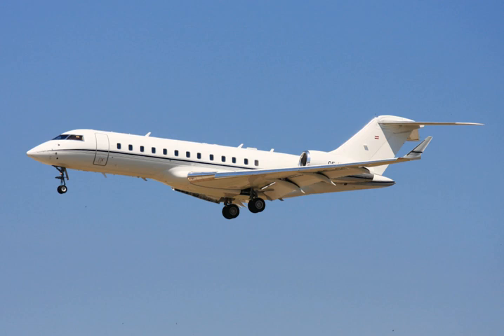The Global Express features a new supercritical airfoil with a 35-degree wing sweep and winglets. It is powered by two BMW Rolls-Royce BR710 turbofans with FADEC. The flight deck features a six-screen Honeywell Primus 2000X EFIS suite. Turbulence is attenuated by the flexible wing. It shares its fuselage cross-section with the Canadair CL600 and Bombardier CRJ with a new T-Tail.